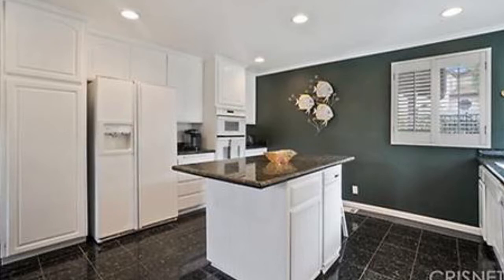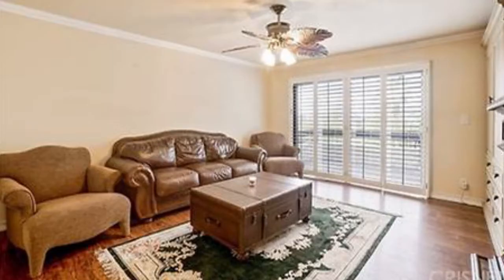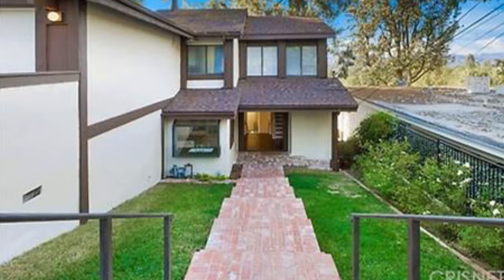It has three bedrooms, three baths, and a two-car attached garage. This stunning multi-level home has magnificent views and is located south of the boulevard in a very desirable neighborhood.